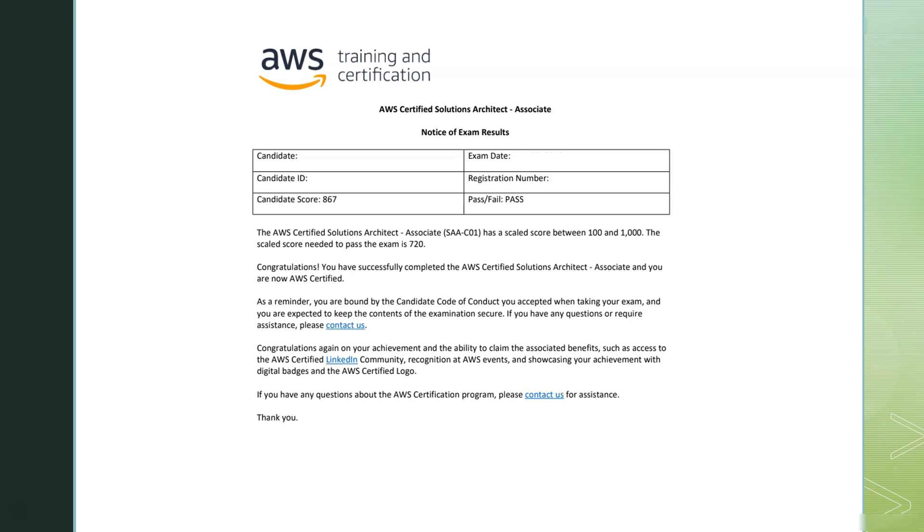This is how the result email looks — it shows pass or fail and the candidate details. Thanks for watching. If you like this content, feel free to subscribe and share. Good luck on your exam!